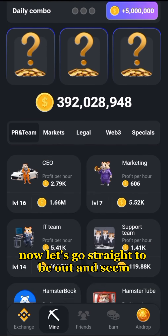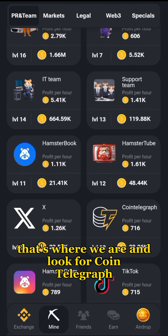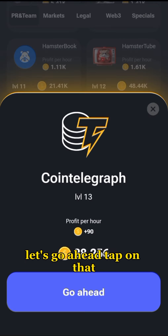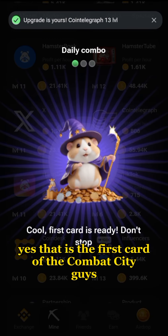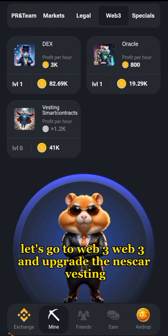Now let's go straight to PR and Team. Look for Coin Telegraph — that is the first card of the combo today. Go ahead and tap on that.